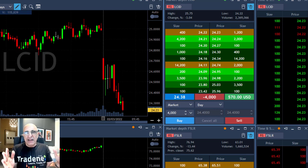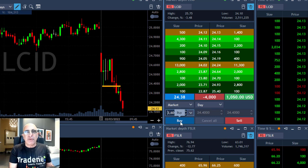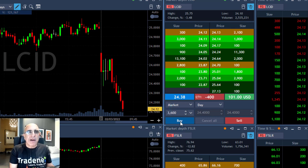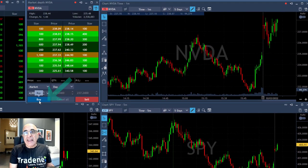This is a trend-related trade; it has nothing to do with the gap and go. As you can see, it's having a beautiful breakdown formation here. Already up more than $1,000 — taking my partial. It's not a huge mover, but I'm very happy with this trade.